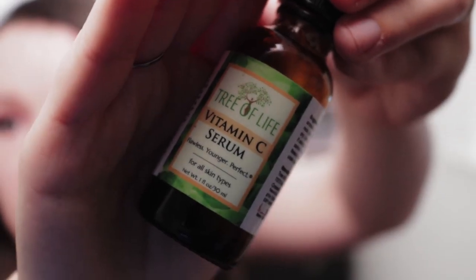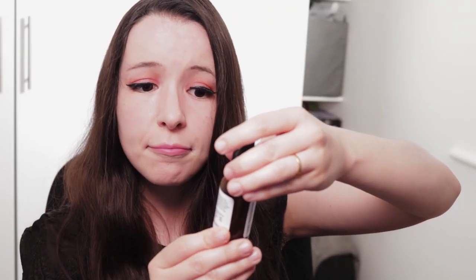The previous vitamin C serum I used was the Tree of Life one. This consistency is more of a gel — I love this one as well. It has vitamin C, green tea, aloe, and witch hazel. I think it's a good combination, but again, not a doctor. Tree of Life — I bought it from Amazon and it's one of their best sellers because the price is very good.